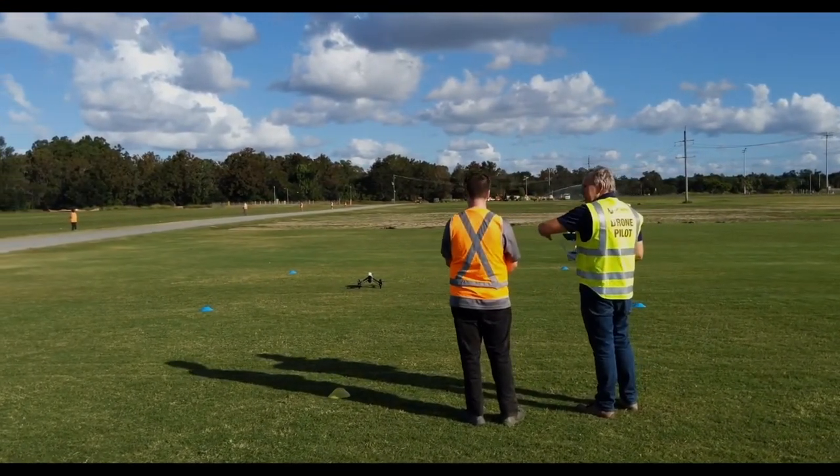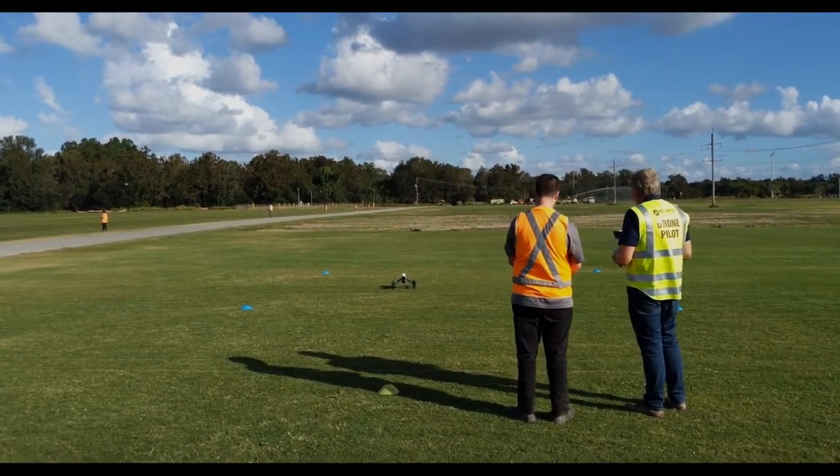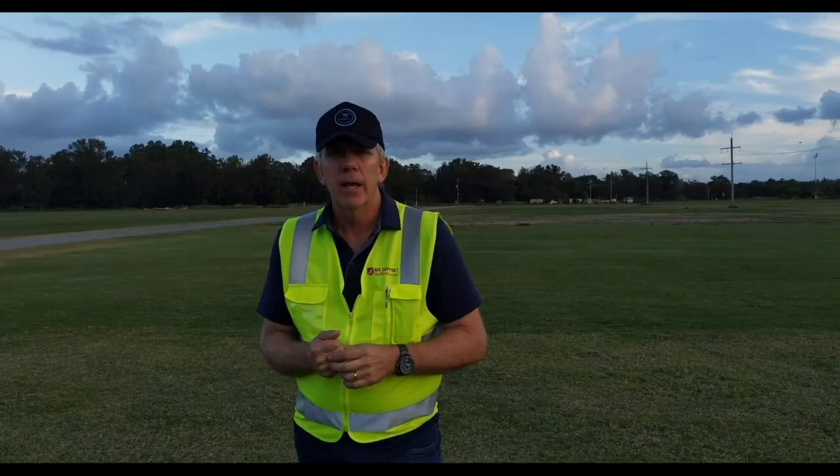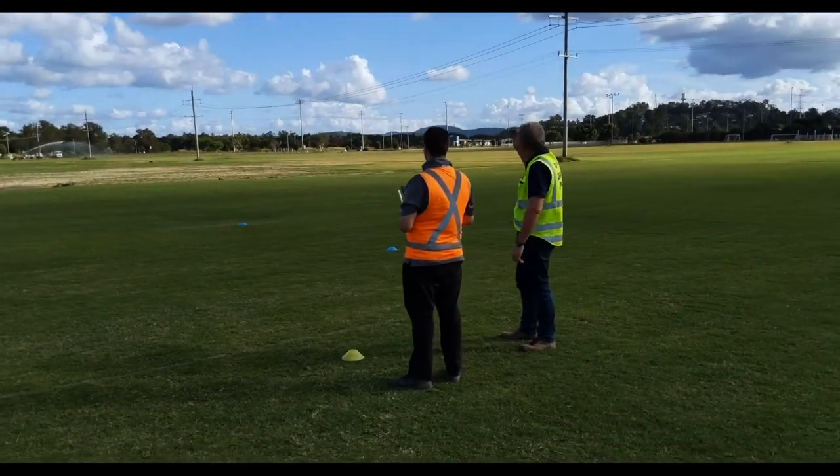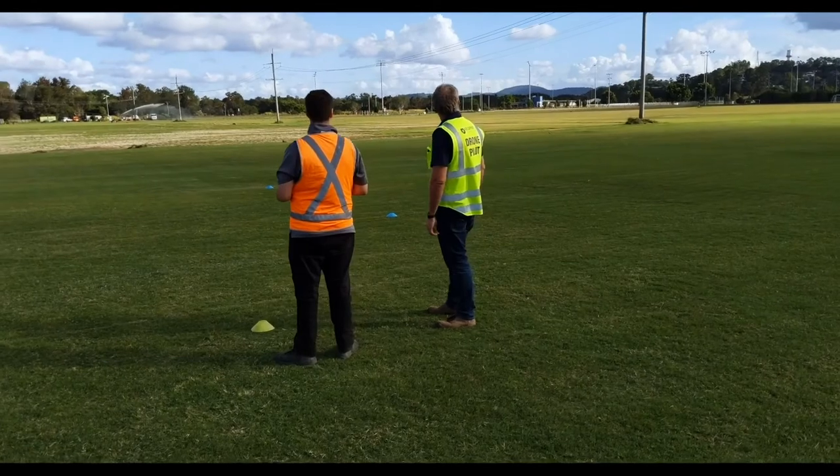We deliver this course to you over 12 to 18 months as part of your normal timetable in school. So you can be coming and learning how to fly, getting outside, doing some cool stuff with these drones while other kids are stuck in the classroom.